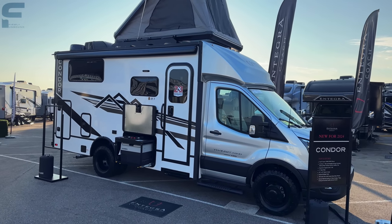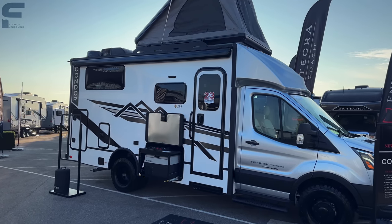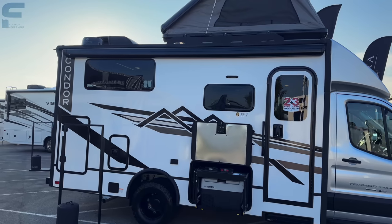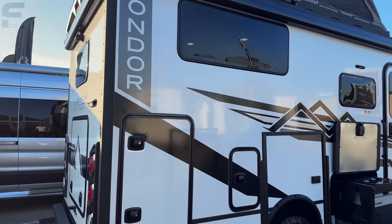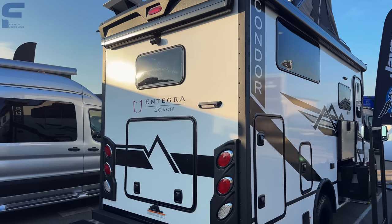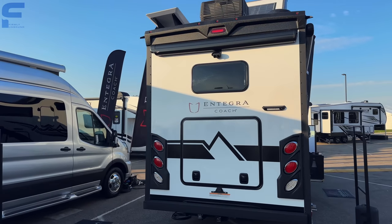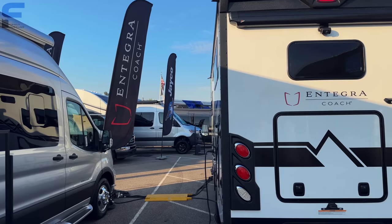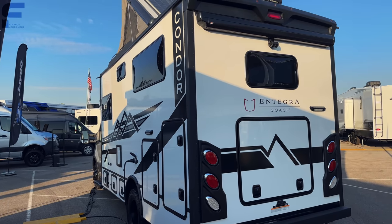This style motorhome is very popular and we're seeing a lot more brands come out with their own version. This one is a really nice-looking motorhome — very clean. It caught my attention right away with neutral colors: white, black, and some gray worked in.